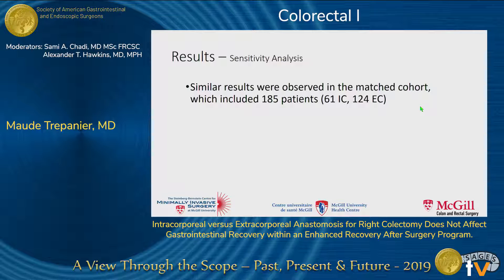When we performed a sensitivity analysis, we observed similar results. In the matched cohort, we had 185 patients — 61 in the intracorporeal group and 124 in the extracorporeal group — and the results were similar.